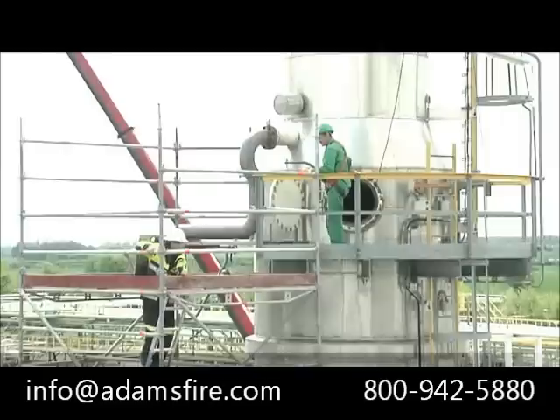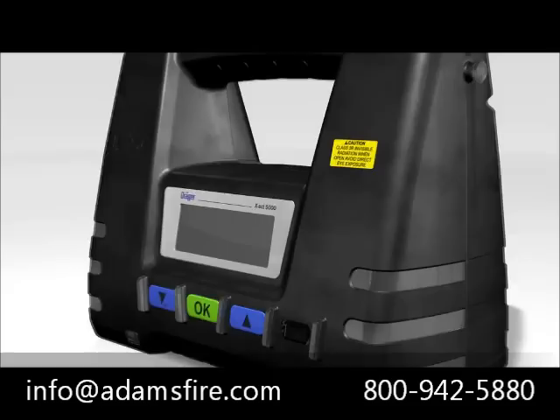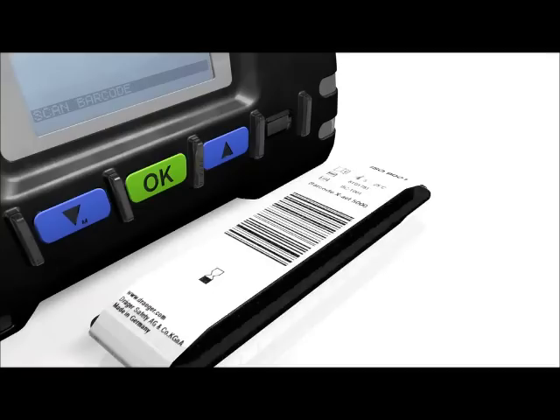Wherever gases, vapors and aerosols occur, safeguarding human life and the environment takes priority. Ensuring safety and protection depends on being able to take fast, reliable measurements. With the Dräger EXACT 5000 automatic tube pump, Dräger has ushered in a new era of gas measurement.